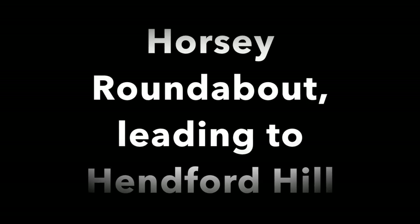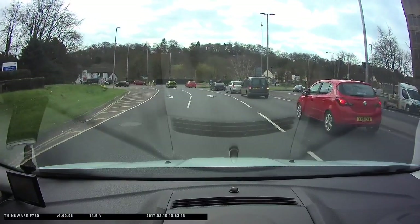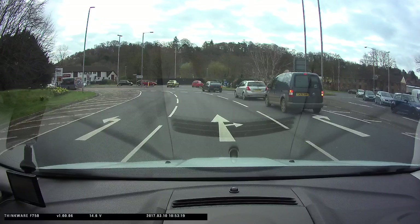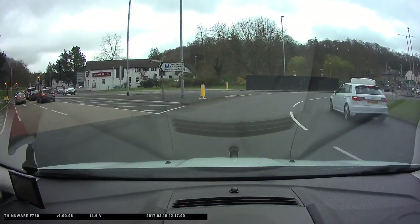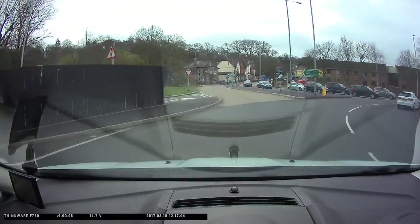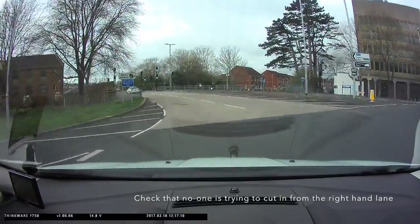We're now approaching Horsey roundabout. There are no get-in-lane signs on the approach. Look at the road markings though — it's quite clear what lane you can take for your direction. We're turning right, third exit. You've chosen the furthest left lane to enter the roundabout, so stay in the outside lane. Check your mirrors and make sure no one's trying to cut in from the right hand lane in front of you.